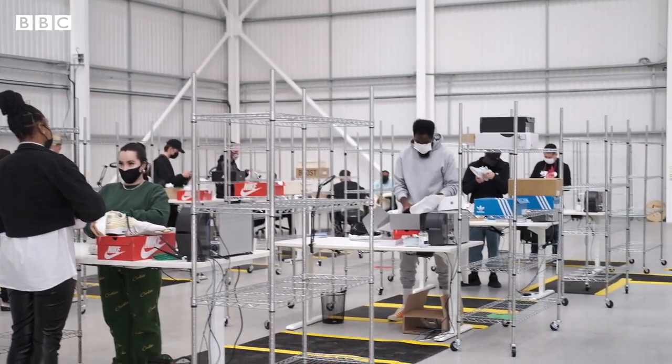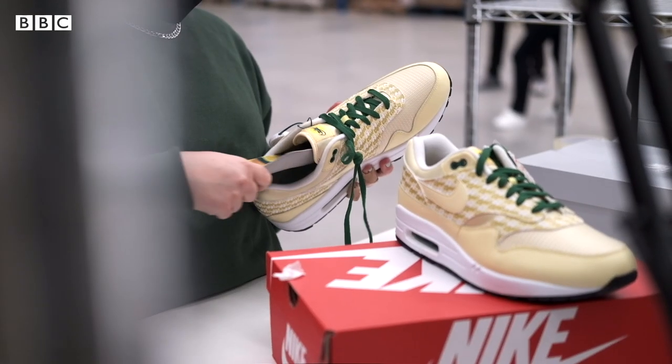Our job is to make sure that when they come on eBay, they can buy and sell with total confidence. And that's why we authenticate everything that's going through the business.